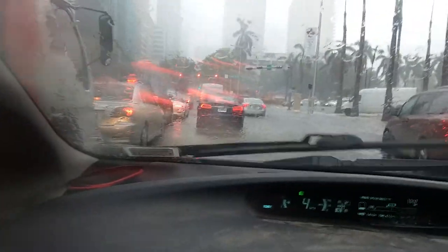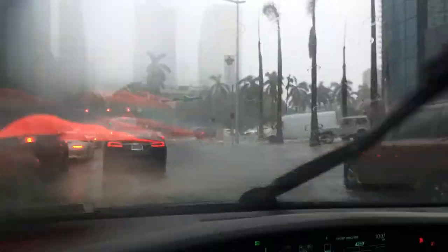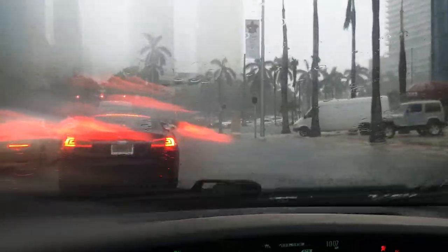This is the same spot where there are a lot of videos from Hurricane Irma where it flooded. That was a storm surge that was way higher than this. This is just a high tide — basically a king tide.